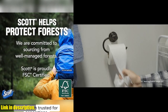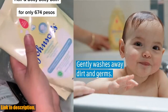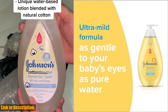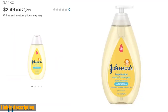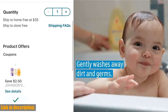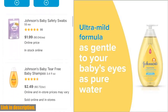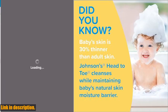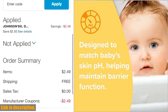Hey there, welcome back to our channel. If you're a parent or soon-to-be parent, you know how important it is to find the right products for your baby's delicate skin and hair. That's why today we're talking about Johnson's Head to Toe Gentle Tear Free Baby Newborn Wash Shampoo. This amazing two-in-one product is the perfect way to gently care for your baby's sensitive skin during bath time. Made with a hypoallergenic formula that is free of parabens, phthalates, sulfates, dyes, and harsh fragrances, this gentle wash is safe for your baby's delicate skin and hair. It is pediatrician-tested and pH-balanced, and also maintains your baby's natural skin moisture barrier, leaving their skin feeling soft and smooth.